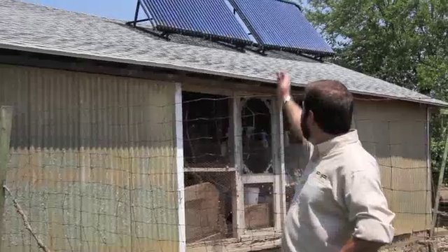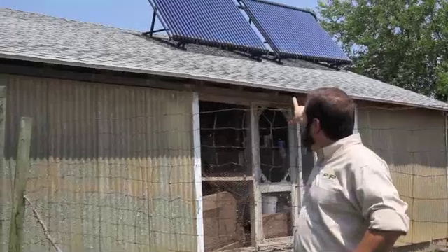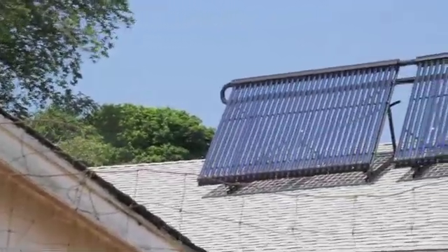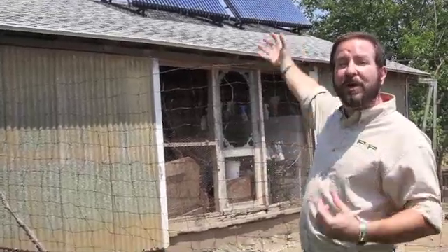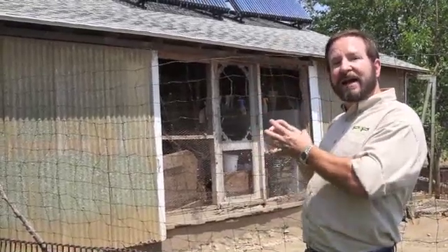Here we are outside the barn where the action takes place, up on the roof with our evacuated tube solar thermal collector. The way these work is each one of those tubes is a vacuum tube — it's vacuum sealed — and that keeps it kind of like a thermos. In the colder months when you'd normally want to be getting heat up there, the cold would interfere, but it insulates it away from the cold.